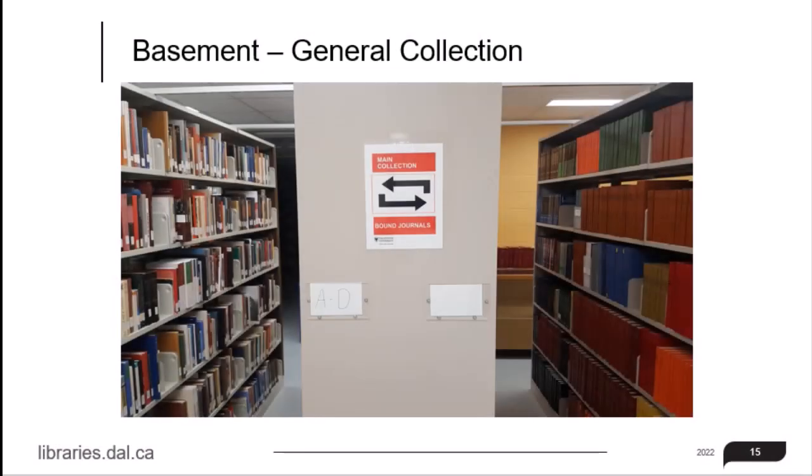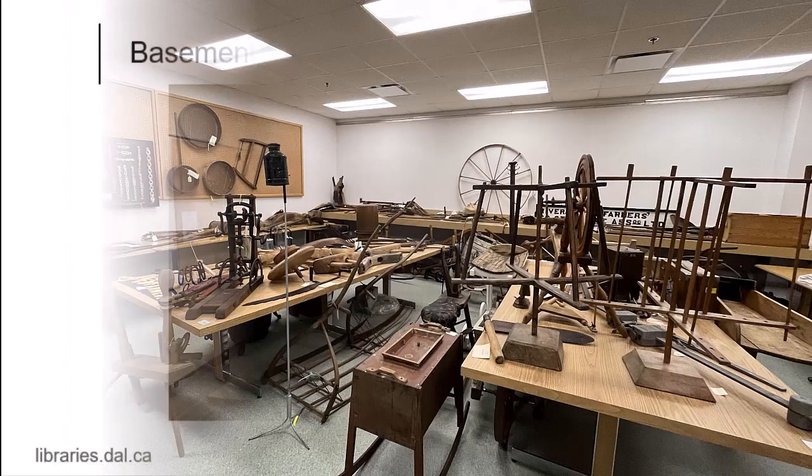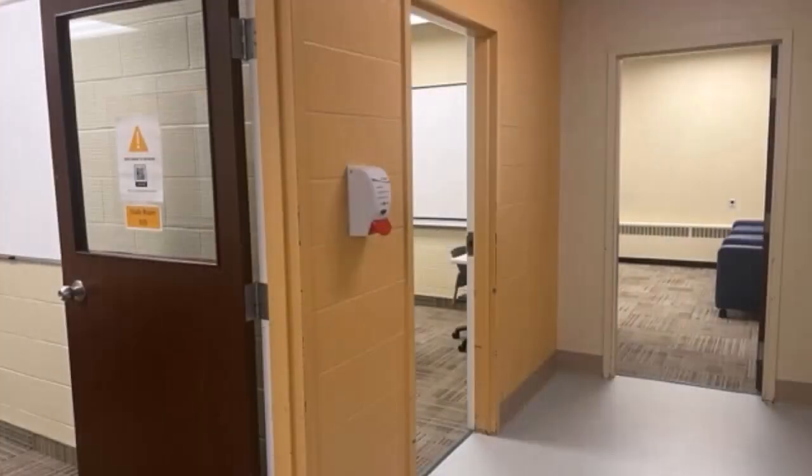Heading down to the lower level, you'll see the Print Journal and Book Collection, and the Agricola Archives and Special Collections. The McRae Library collects materials primarily in the Agriculture and Related Sciences. On this level, you'll also find rooms available for booking and lots of study space. The lower level is the silent area of the library and is used for quiet study.